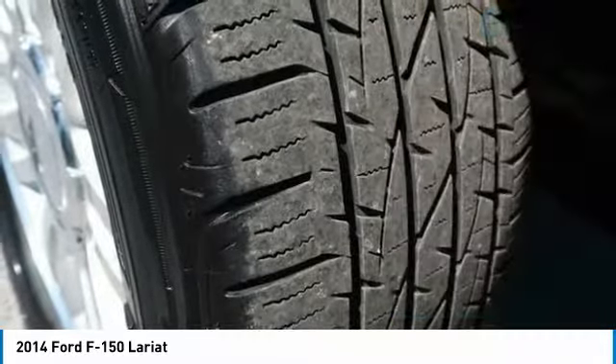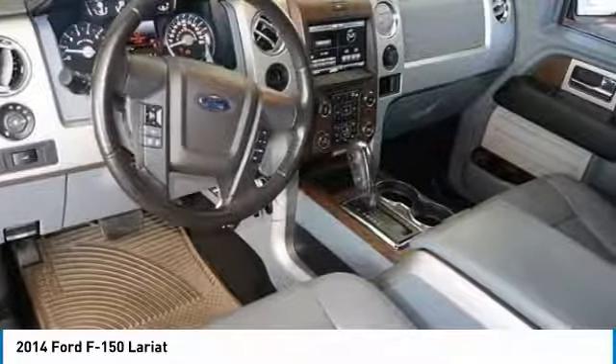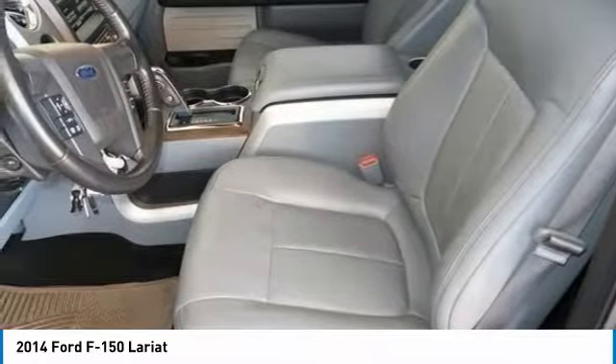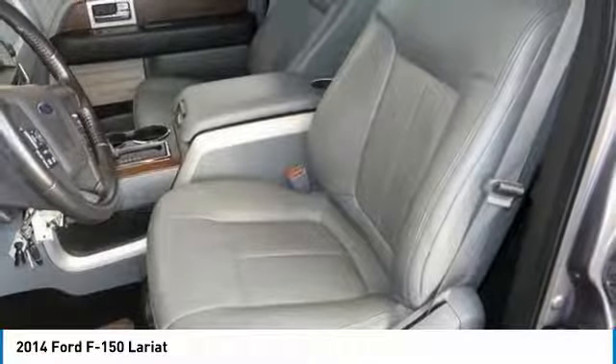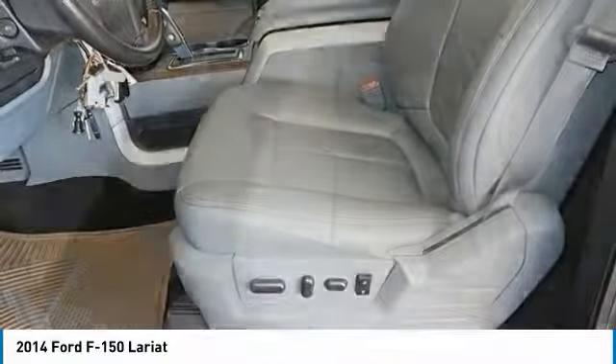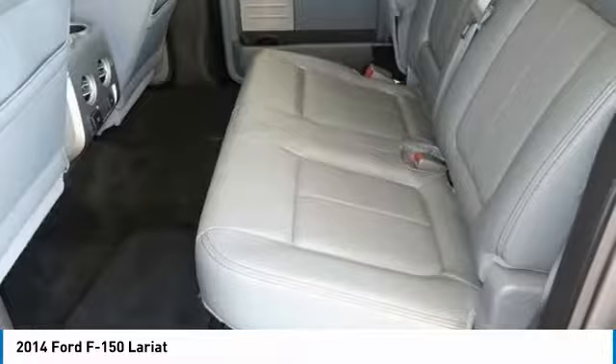Stop by and take a look at the 2014 F-150. A Ford F-150 knows how to handle any situation. It's built to follow orders, no whining, and is priced below $25,000. This vehicle has less than 110,000 miles.